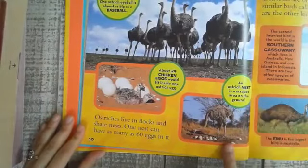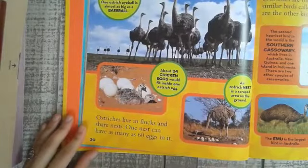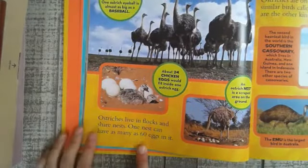An ostrich nest is a scraped area on the ground. Ostriches live in flocks and share nests. One nest can have as many as 60 eggs in it.